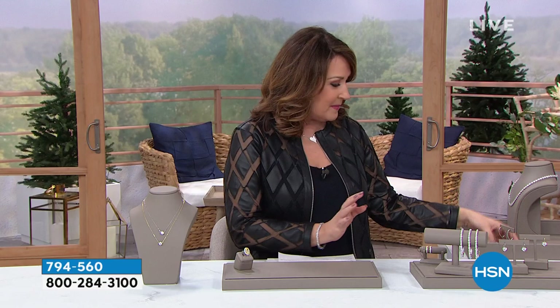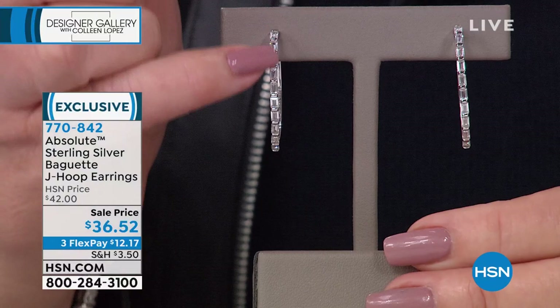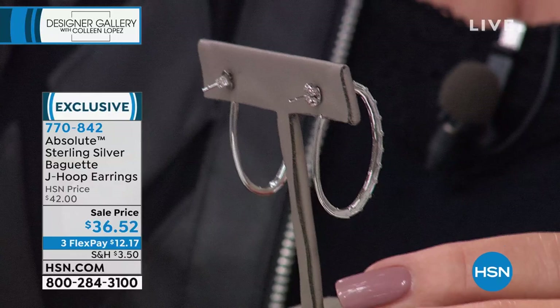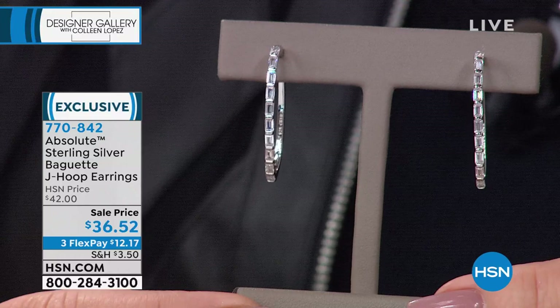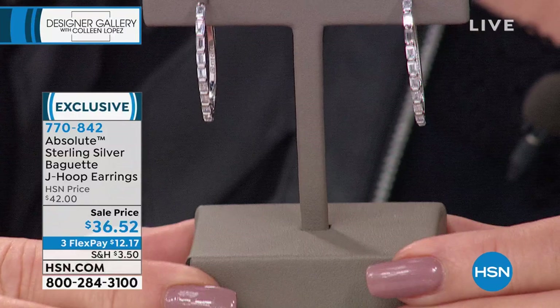We have so many fun things planned. Coming up now, this is a really cool earring. Baguettes are having a moment. Baguette jewelry is always gorgeous and popular. You're seeing a lot of the big designers using baguettes today because there's something so sleek and beautiful. This is a line of perfectly cut, sparkling baguette stones — like little ice cubes. It's a long, elongated oval shape, a post style with a clutch back. These were $42, now $36.52, and they're on flex pay. Item number 770842. It's a great, clean, sleek, beautiful, tailored hoop. That looks real, real, and real.